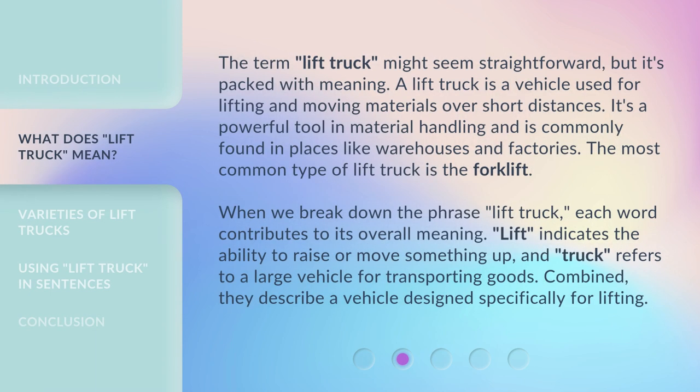The term 'lift truck' might seem straightforward, but it's packed with meaning. A lift truck is a vehicle used for lifting and moving materials over short distances. It's a powerful tool in material handling and is commonly found in places like warehouses and factories. The most common type of lift truck is the forklift. When we break down the phrase, 'lift' indicates the ability to raise or move something up, and 'truck' refers to a large vehicle for transporting goods. Combined, they describe a vehicle designed specifically for lifting.